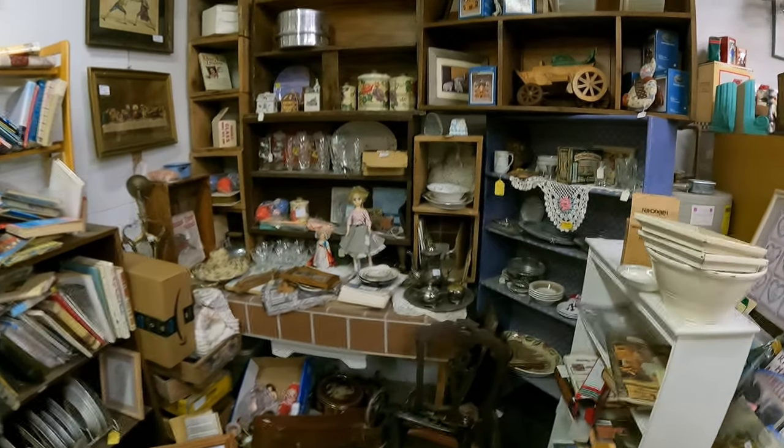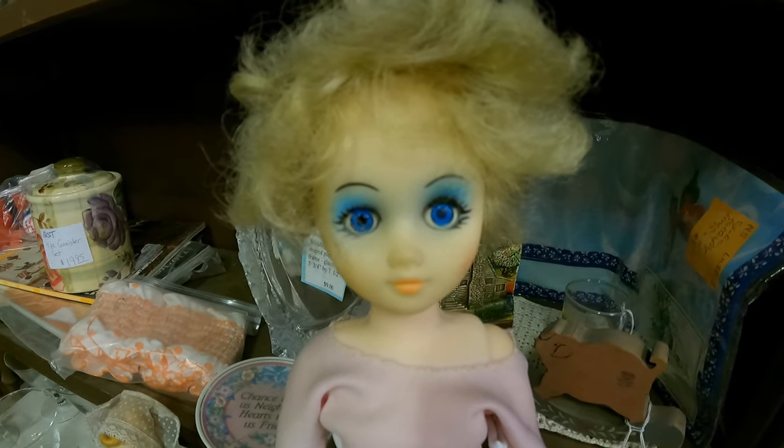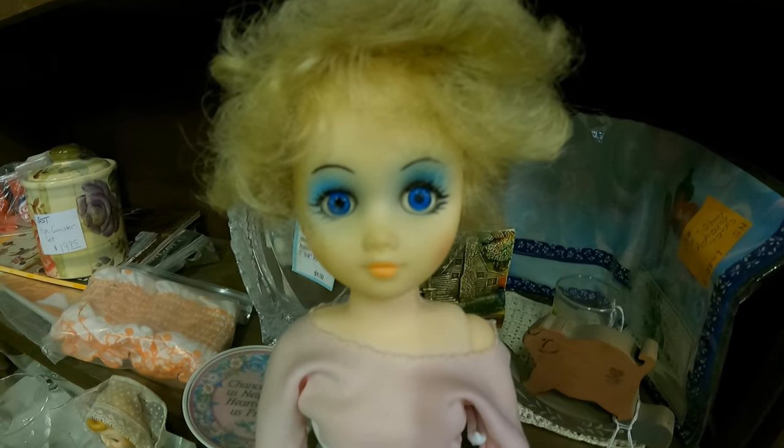Over here we've got more antique-type stuff. There's a doll — she's staring into your soul, I'm pretty sure. Don't blink.